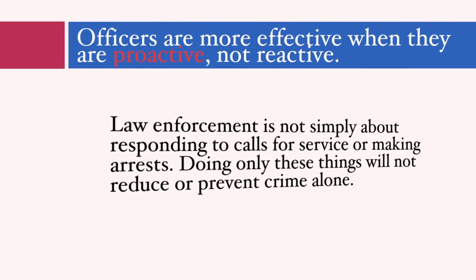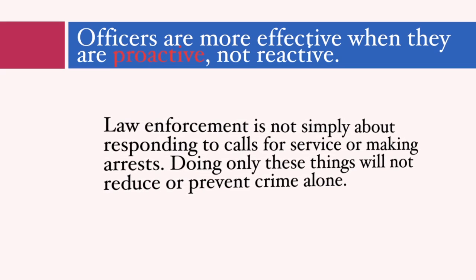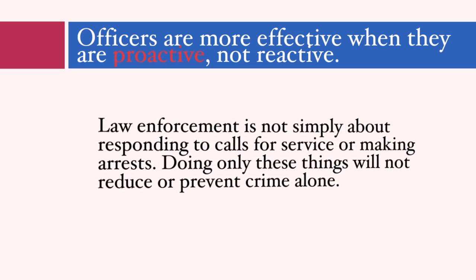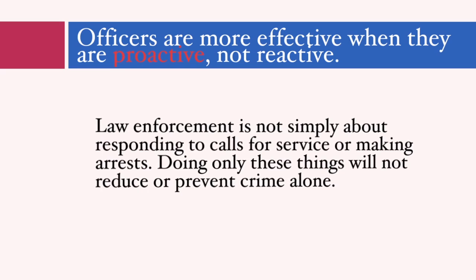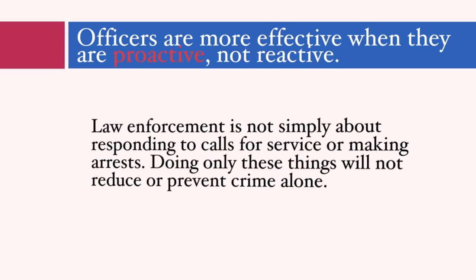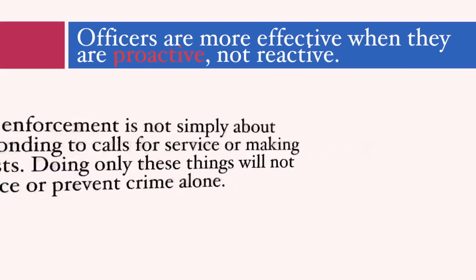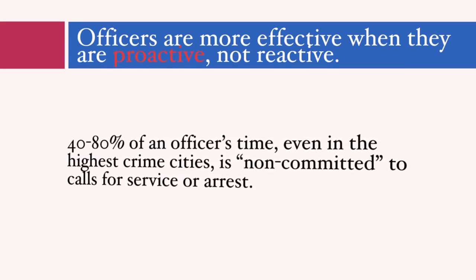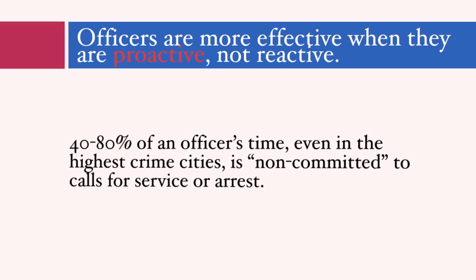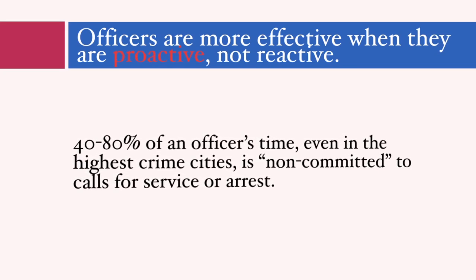Officers that are more effective are more proactive. This means that an officer understands that his or her effectiveness does not rely on reactive arrest after a crime has occurred or on responding to 9-1-1 calls. Rather, what that officer is doing when they are not arresting or responding to 9-1-1 calls is what matters. Multiple studies have found that even in high crime cities, officers have between 40-80% downtime or non-committal time not spent on calls for service or arrests. How an officer proactively uses this time is what actually creates the crime control and prevention effect.